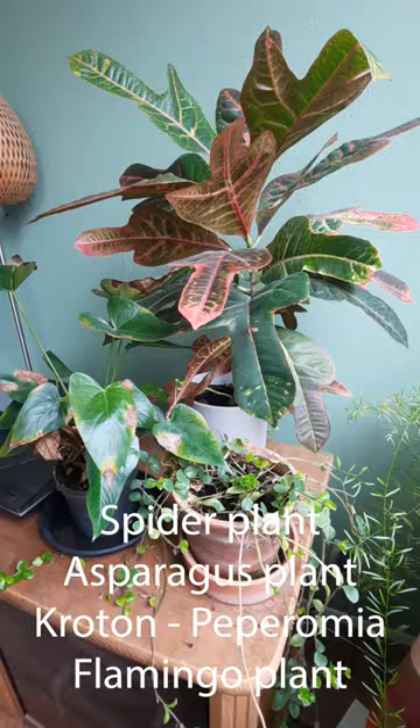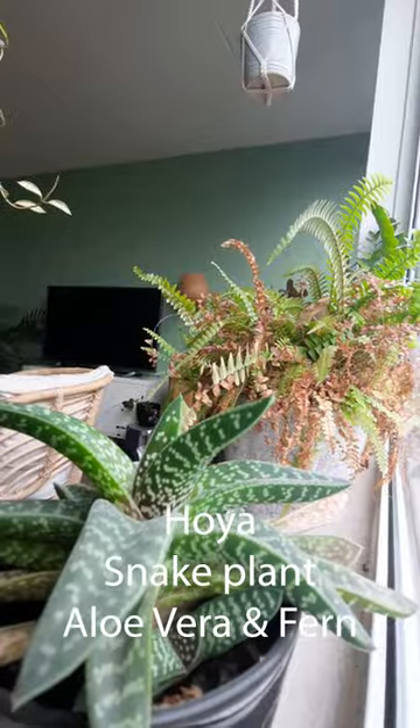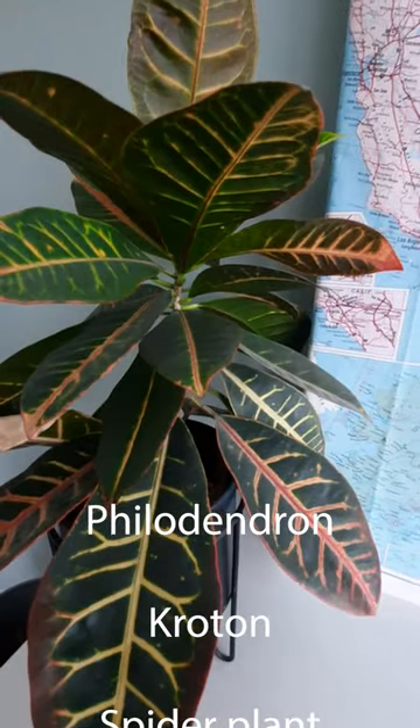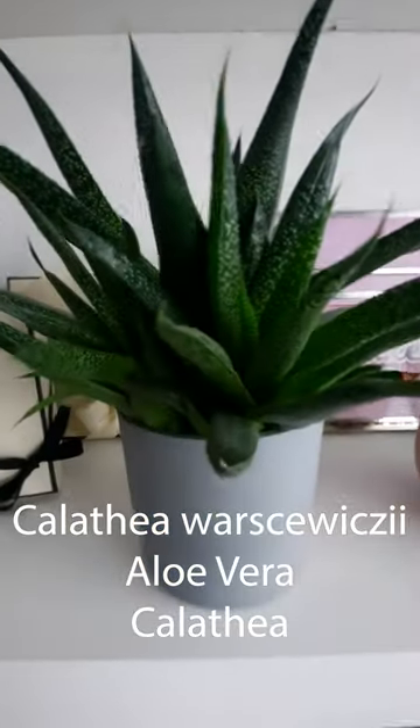Some of these were literally saved from the trash. I get my plants from pretty much everywhere, and as you can see, I've got quite a few. I just love a good plant. I definitely need to spruce things up again for the spring-summer season.